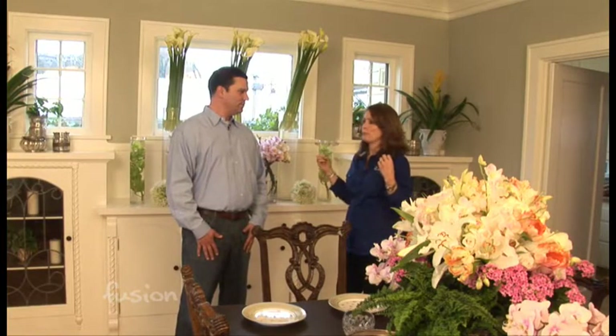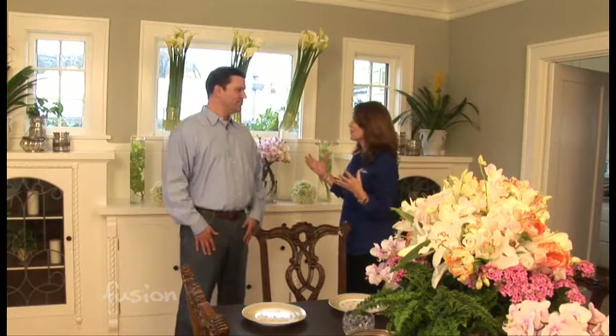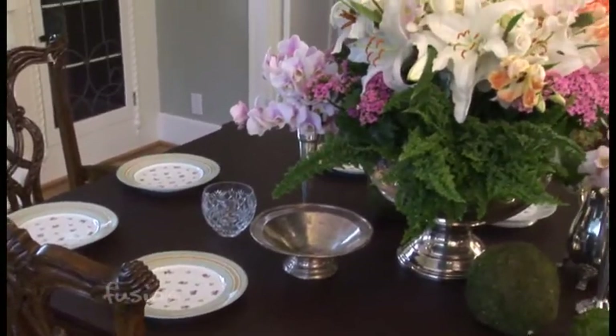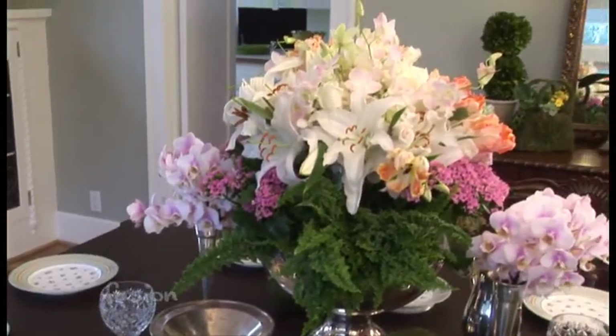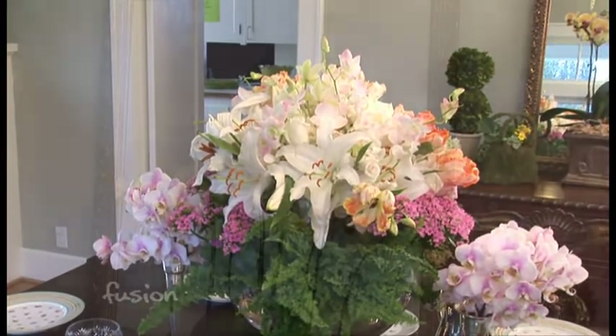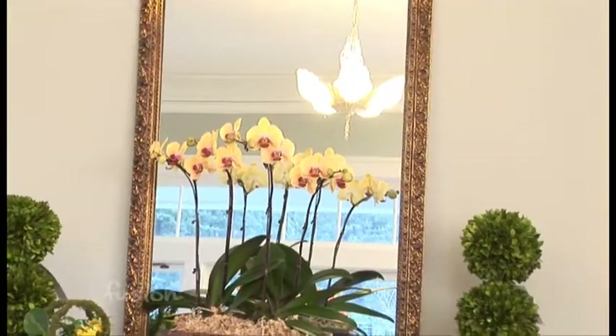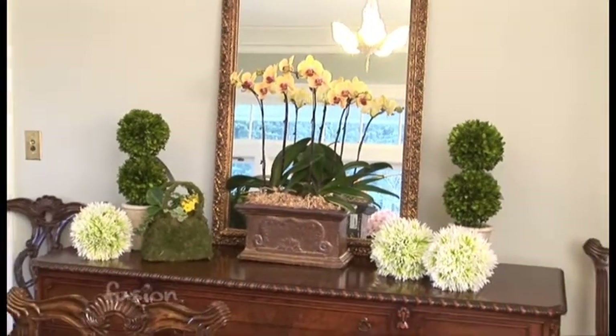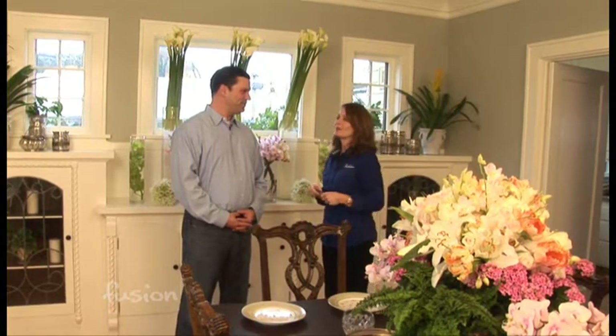You don't necessarily have to bring in just the most brilliant of colors — I've noticed you've used a lot of white in here. Given the color spectrum we've chosen for this event space, we thought the white in contrast with the dramatic color on the wall really brightened it up in a house that doesn't necessarily have a lot of natural light.